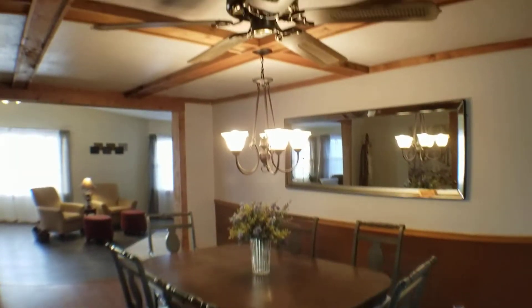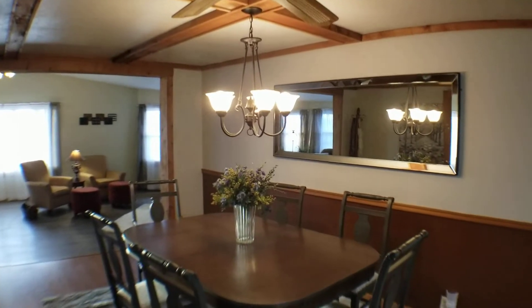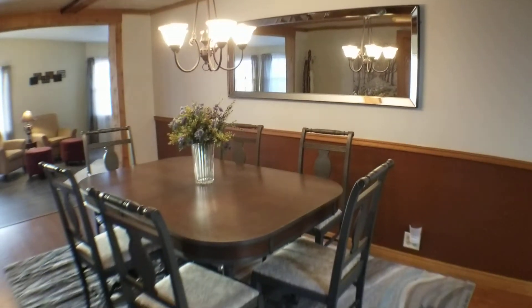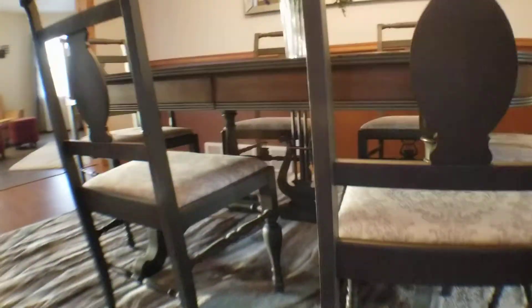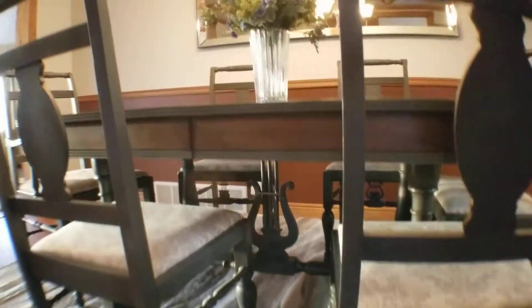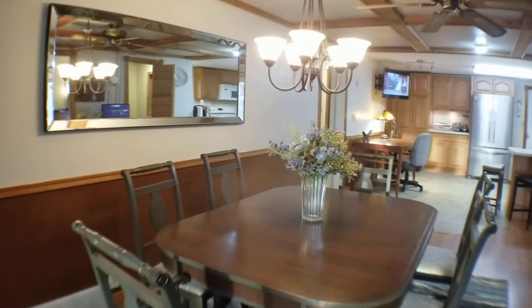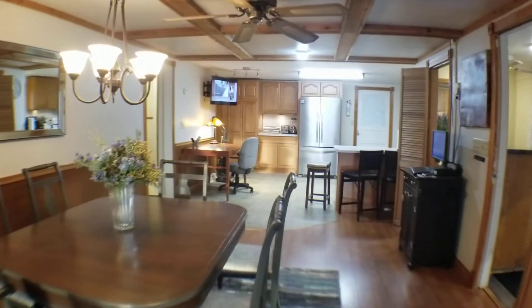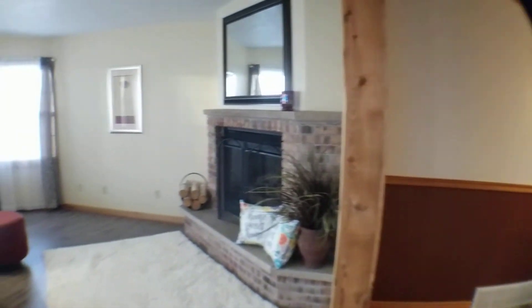First let's take a look at the dining room. This is just a gorgeous dining room — it has fantastic ceilings with that rustic look, a huge mirror across from the dining room table, and the dining room table itself is just gorgeous with so much detail. Open floor plan here.